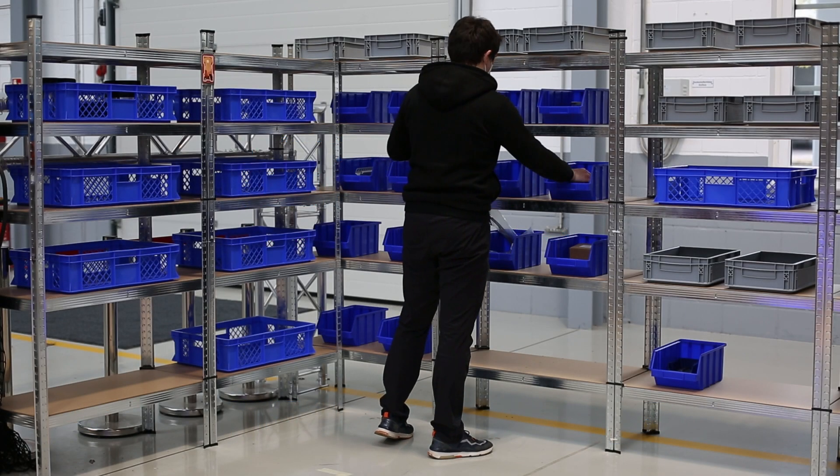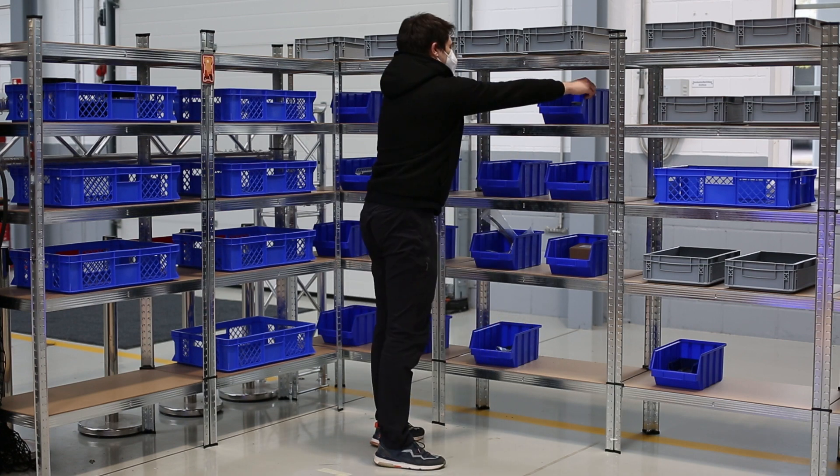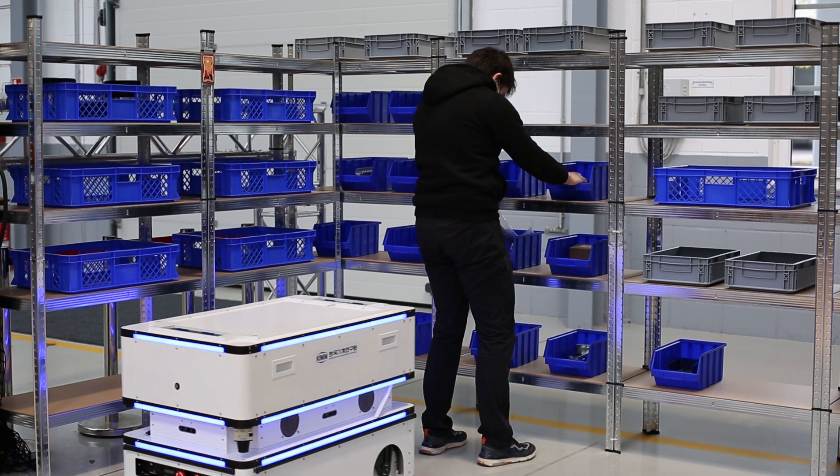Activities in a warehouse are often unergonomic, physically stressful and monotonous. In this context, robots with cognitive capabilities can usefully support humans in their work.